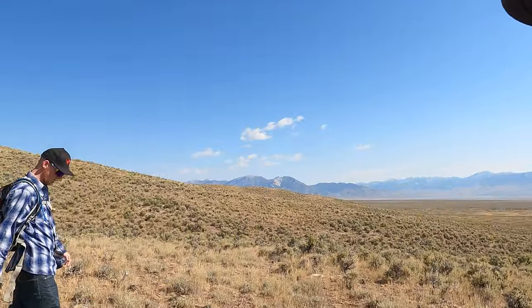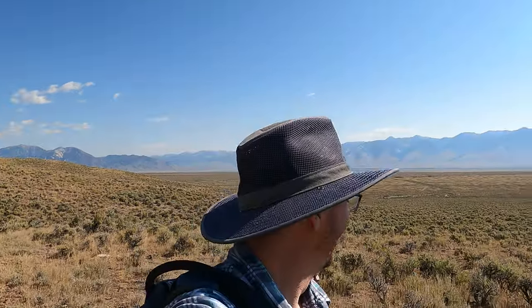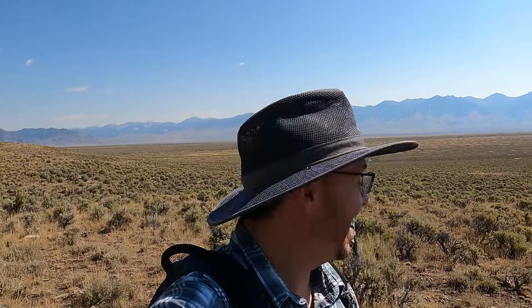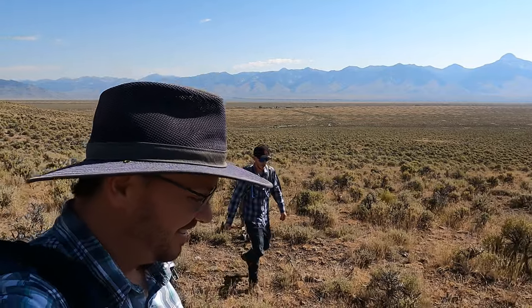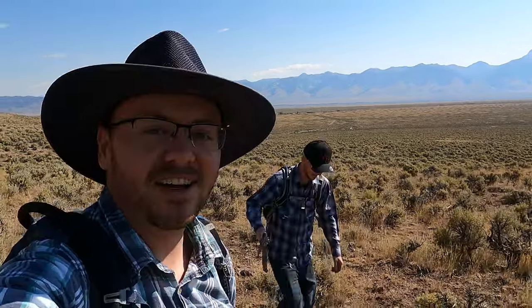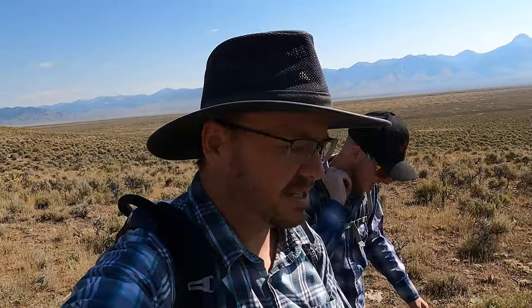Tim? What are you doing here? I'm looking for the nearest bus stop. Tim's here with me today — we're rock hunting together. Tim came up from Utah to visit and go look for some of this cool stuff and see what we can find today.